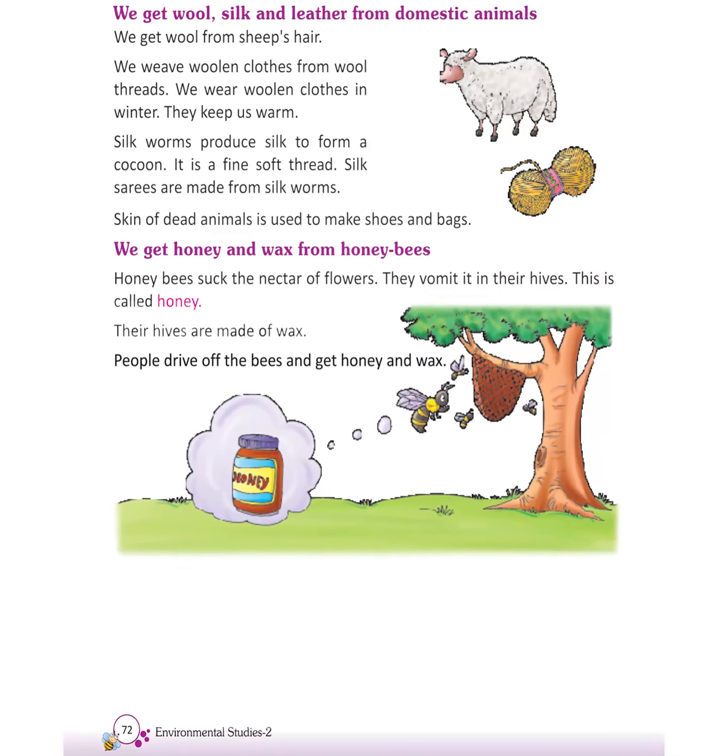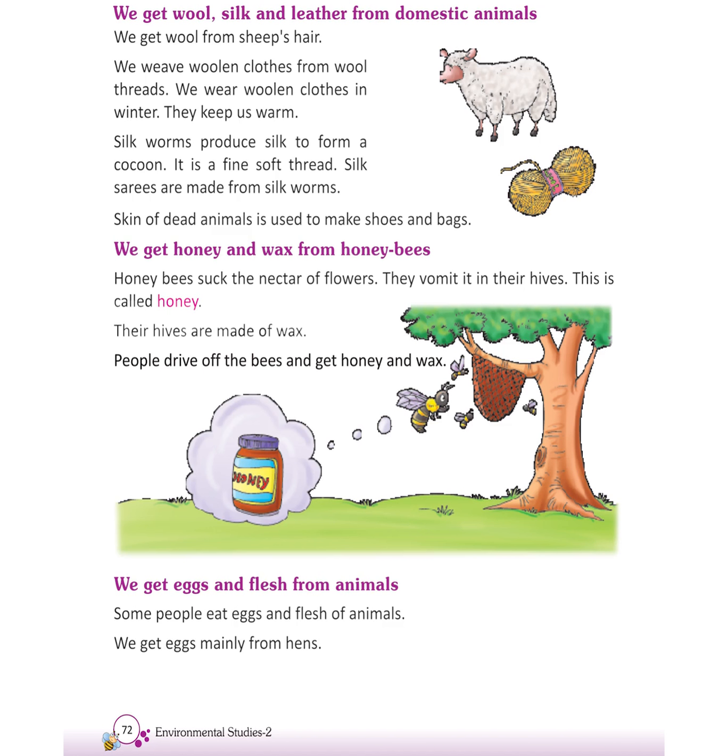People drive off the bees and get honey and wax. We get eggs and flesh from animals. Some people eat eggs and flesh of animals. We get eggs mainly from hens. We get flesh from animals like chickens, goats, etc.